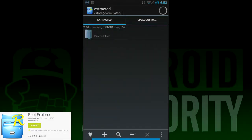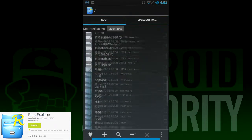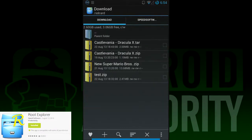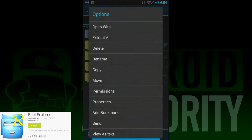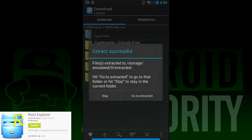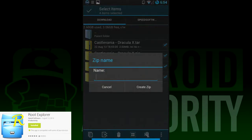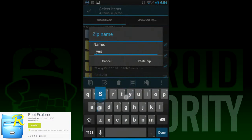And here it is — number one on our list, and it's Root Explorer. This app has been featured on our top ten lists before for productivity, and it makes it here again. This app is easy to use, root user-friendly, and it can decompress pretty much everything. It also functions as an all-in-one file explorer if you need something to that extent. It also has a pretty nifty design that looks pretty slick. If you're not rooted, you can't enjoy all of the features, but for compressing and decompressing files, it should do just fine.